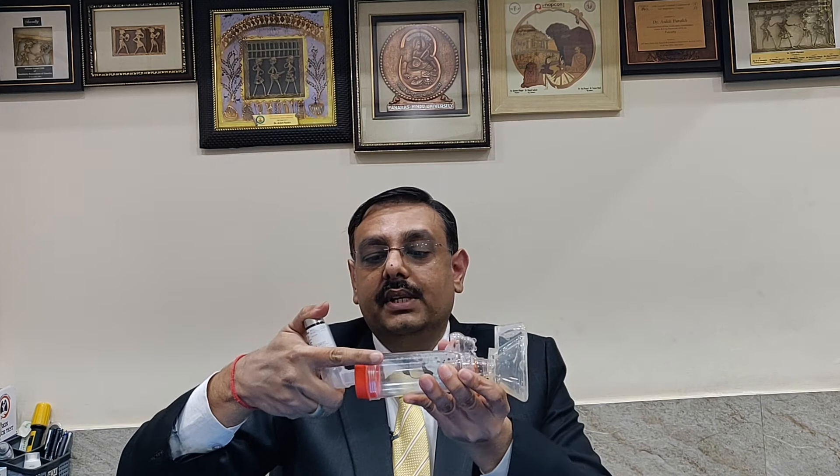We ask the parents to shake the inhaler and connect it to the spacer. The mask is then placed over the nose and mouth of the child. We press the inhaler and let the child breathe normally for around 20 to 30 seconds, during which all the medicine gradually goes into the lungs.